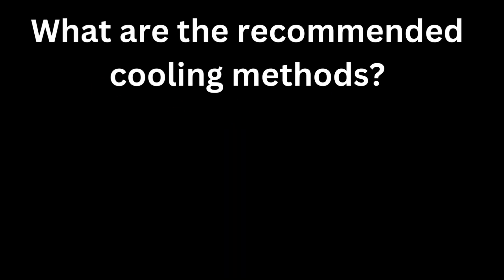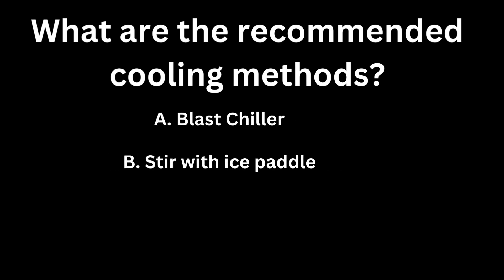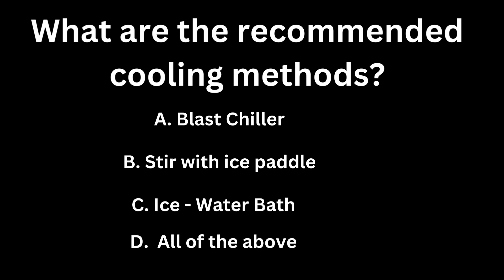What are recommended cooling methods? A, blast chiller. B, stir with ice paddle. C, ice water bath. D, all of the above. If you guessed D, all of the above, you are correct.